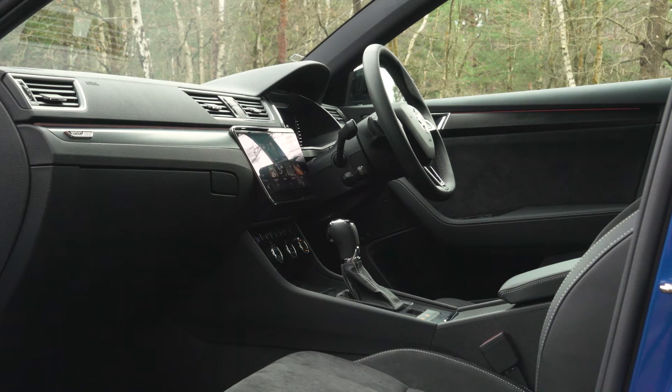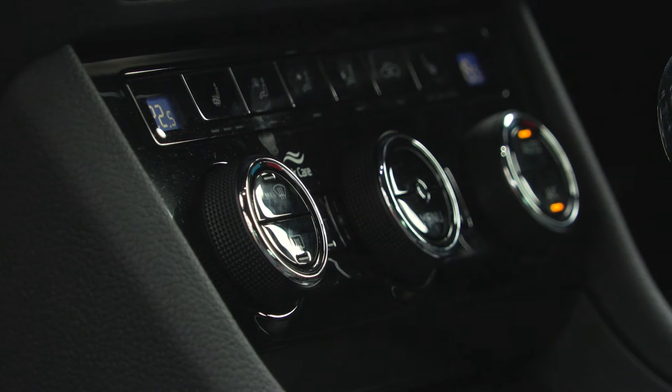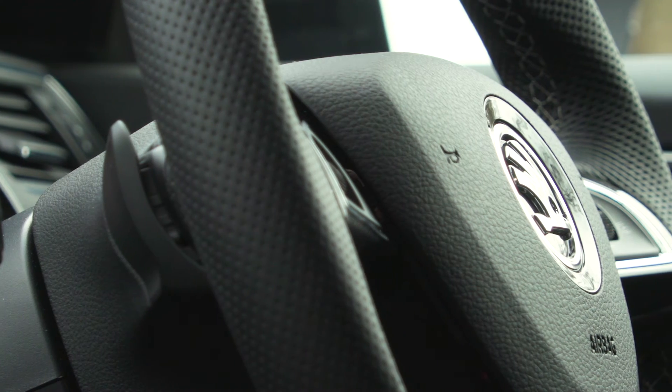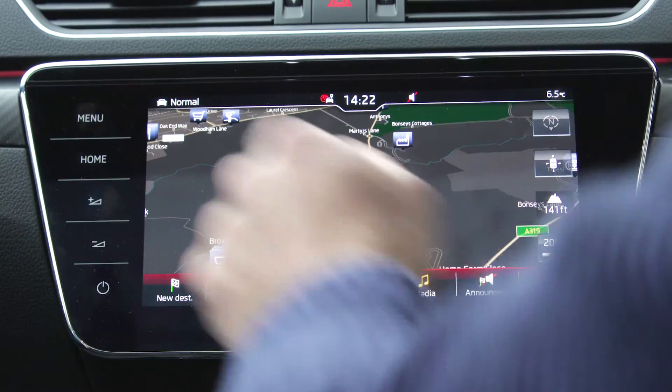There's no doubt that practicality is the main reason that the Superb Estate has won so many awards over the years. But don't forget all the other great things about the interior of this car, because in the front it has quite an upmarket feeling. The build quality is excellent, and it's got an impressive touchscreen infotainment system too.